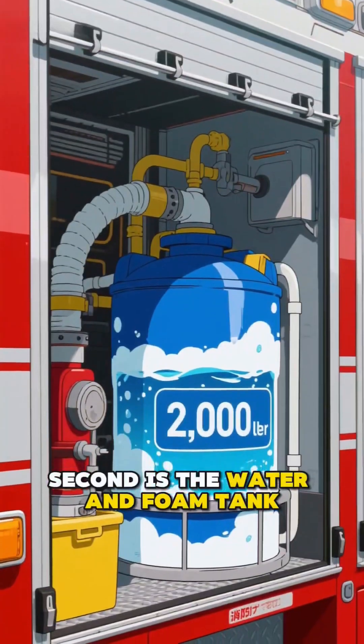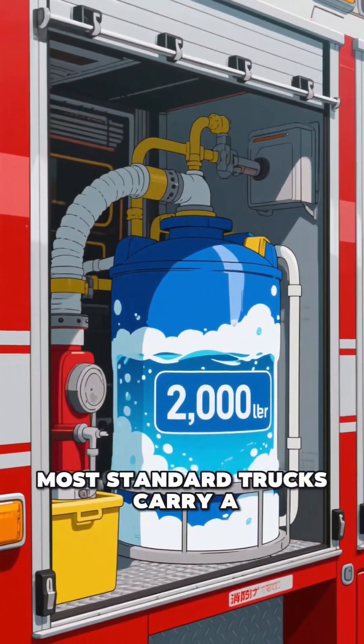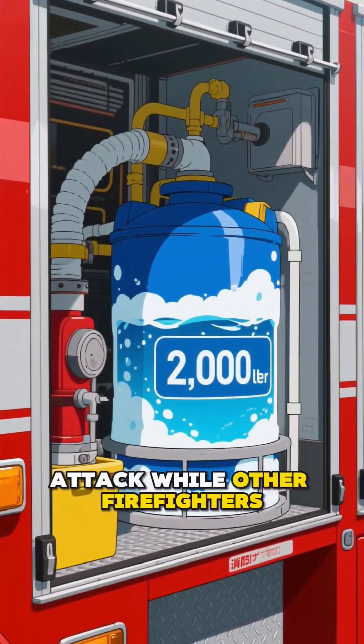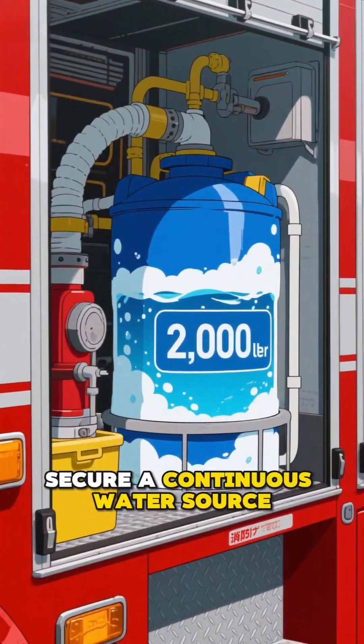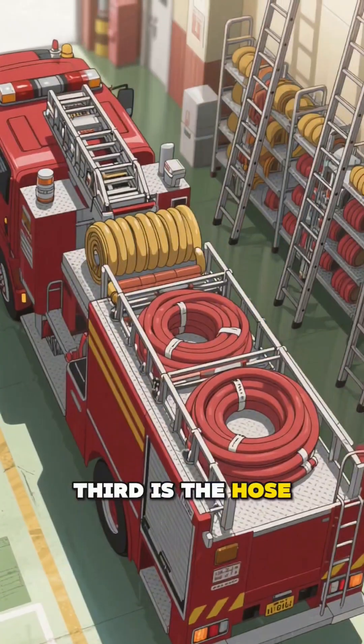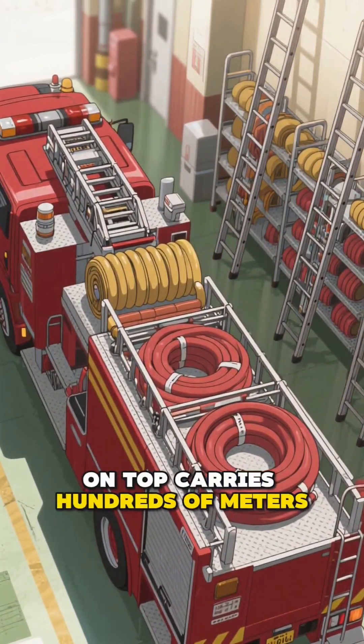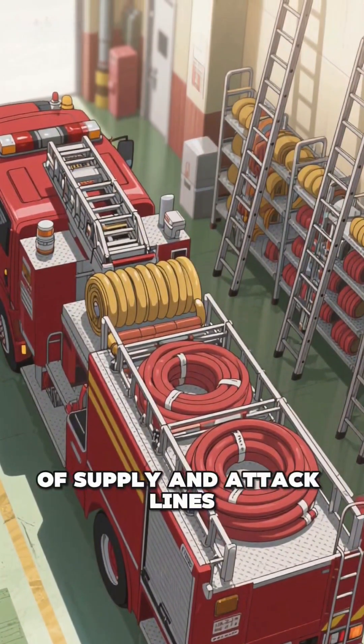Second is the water and foam tank. Most standard trucks carry a 2,000-liter internal supply to begin an immediate attack while other firefighters secure a continuous water source. Third is the hose and ladder inventory. The hose bed on top carries hundreds of meters of supply and attack lines.